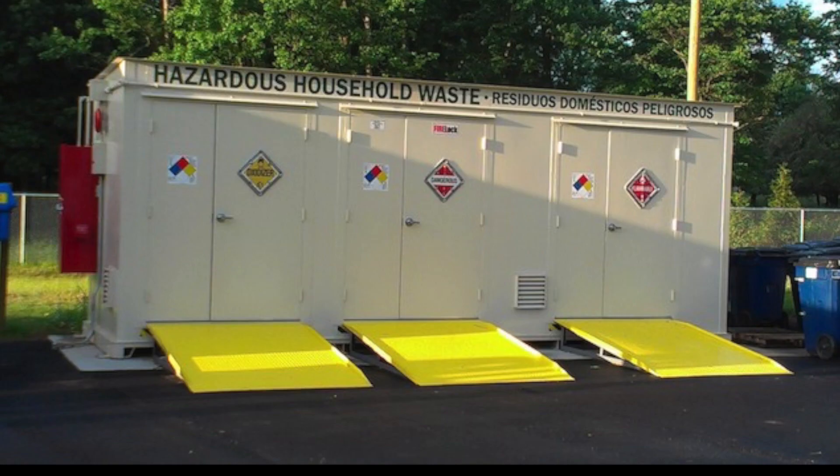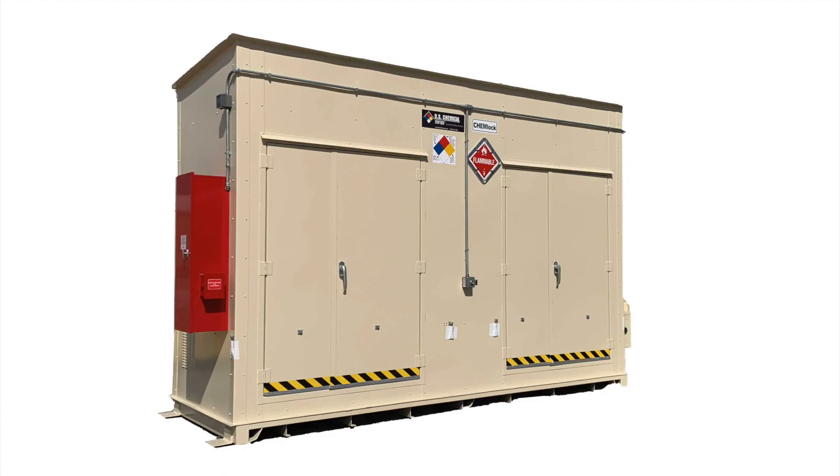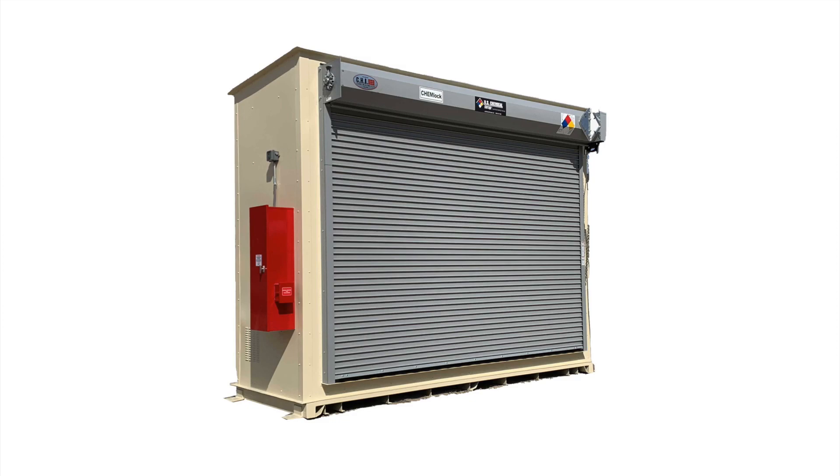These buildings can be built for future growth and can easily be relocated to another site as needs change. This provides a huge advantage over on-site construction, as does our nearly 40 years of experience in chemical storage, to help guide the customer through the complicated world of chemical code compliance for their unique needs.